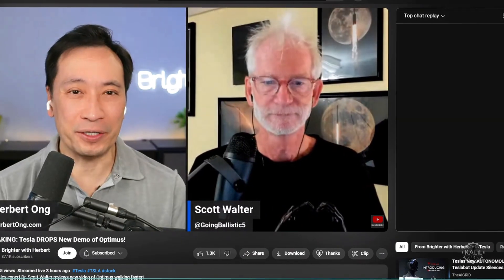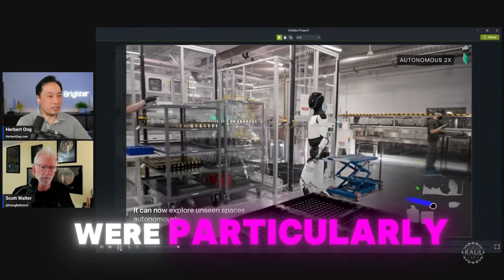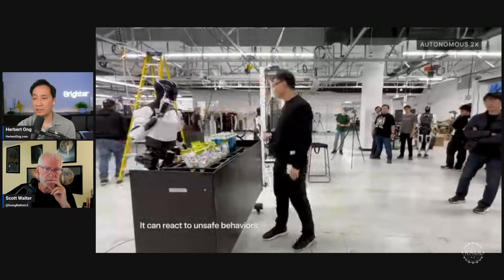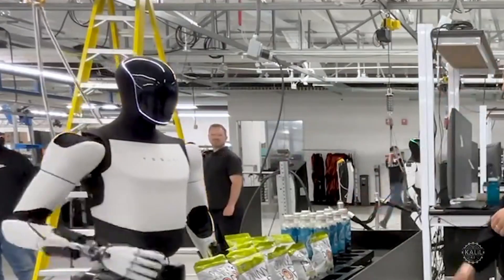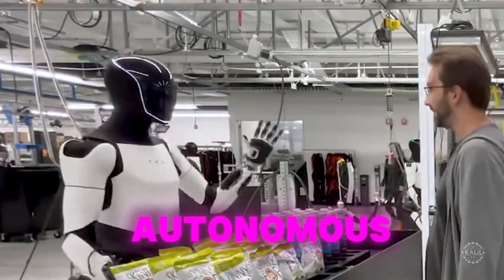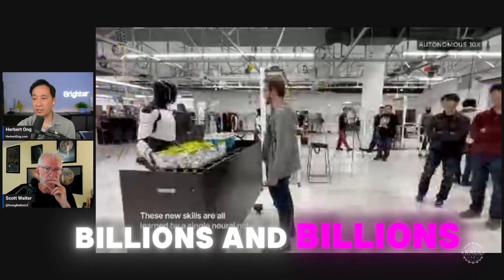During a live stream dissecting the new demo, Herbert Ong and robotics expert Scott Walter were particularly impressed with footage of the robot handing drinks and snacks to employees. It can interact with people visually, and it can recognize what you're asking for by just pointing. It can grab different kinds of items. It's all autonomous — just this alone could be worth billions and billions of dollars.